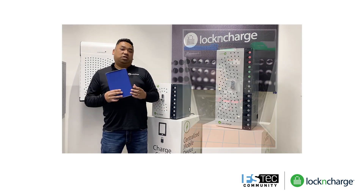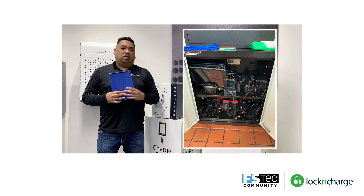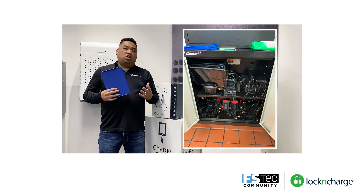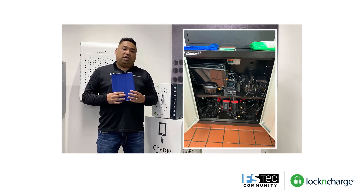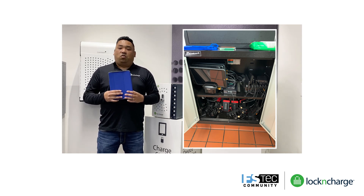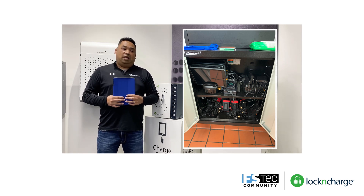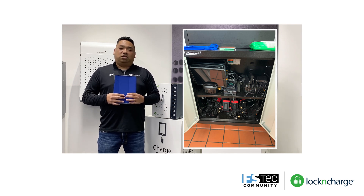How many of you have a charging station that looks similar to the one you see on screen? It's unorganized, there's no security for the cables so those are going missing, and you don't really know which iPads are ready to be used. The outcome of a system like this is that you lose money and time managing devices rather than serving your customers. Today we're sharing the reasons why Lock and Charge can help you save money and time, as well as the benefits of having a secure, well-organized place to manage your iPads.